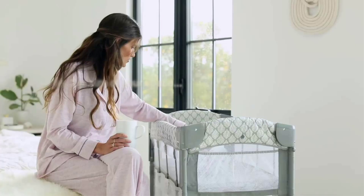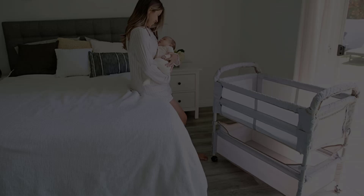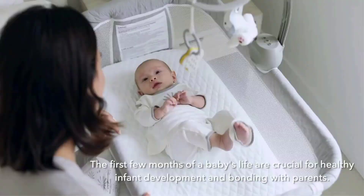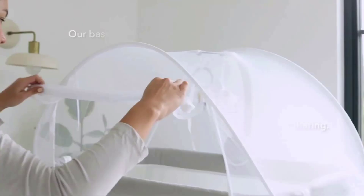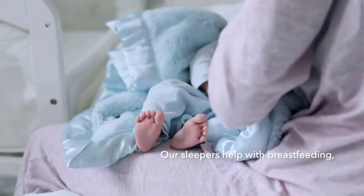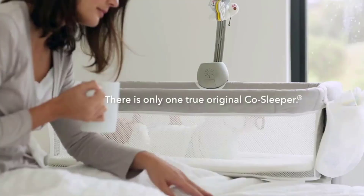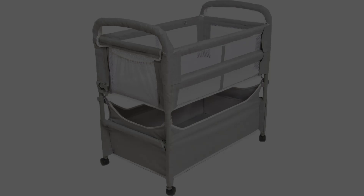The CoSleeper mode and the free-standing bassinet mode feature four breathable mesh sides, adjustable built-in leg extensions, and a patented attachment strap and plate for the safest sleep solution. All Clear VU CoSleeper bassinets include a sheet, a mattress, and a nylon attachment strap and plate. The bassinet fits flush against the parental bed, with federal standards requiring no more than a one-half-inch gap. For use only until approximately five months of age or when the child begins to push up on hands and knees, whichever comes first.